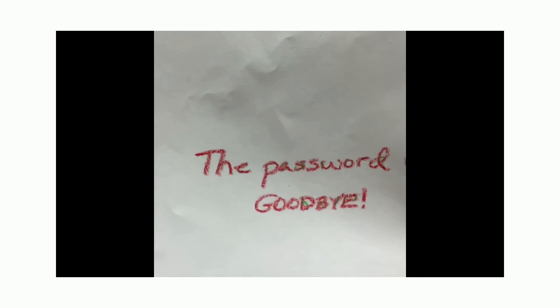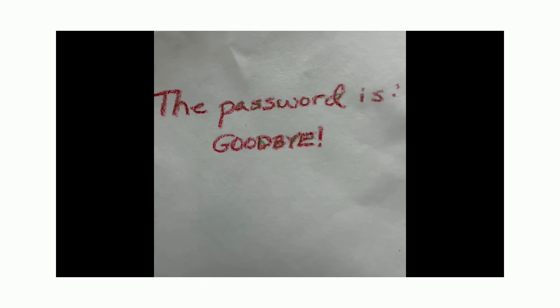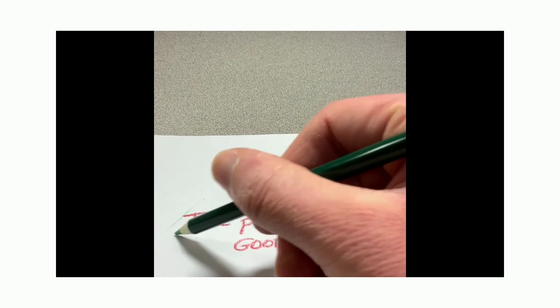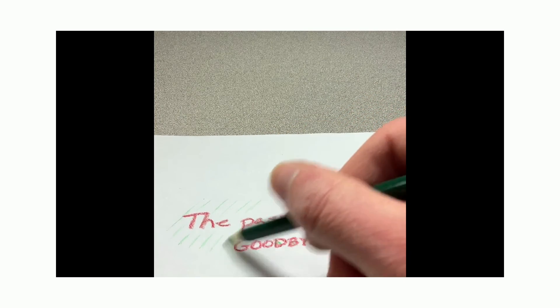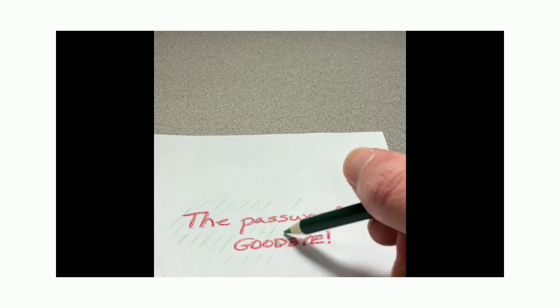I've written my message. The green is showing through a little bit, but I'll try to disguise it. Now when I hold my filter up, it shows that the real password is 'hello.' If someone sees 'the password is goodbye,' we know it's actually 'hello.' I'm going to create some green markings as a background, so that the green of our actual password looks like it's just blending in with the green decoration I'm adding.